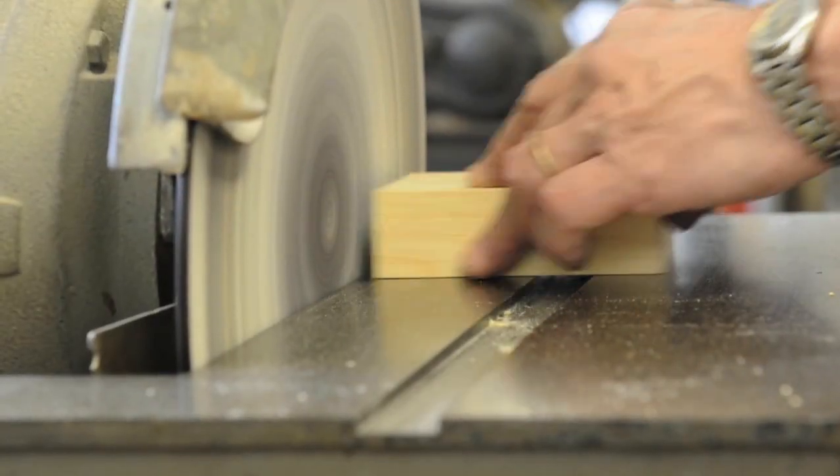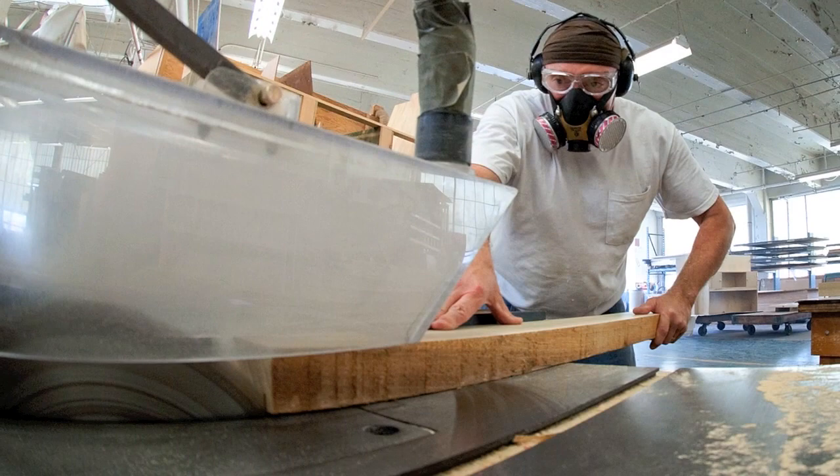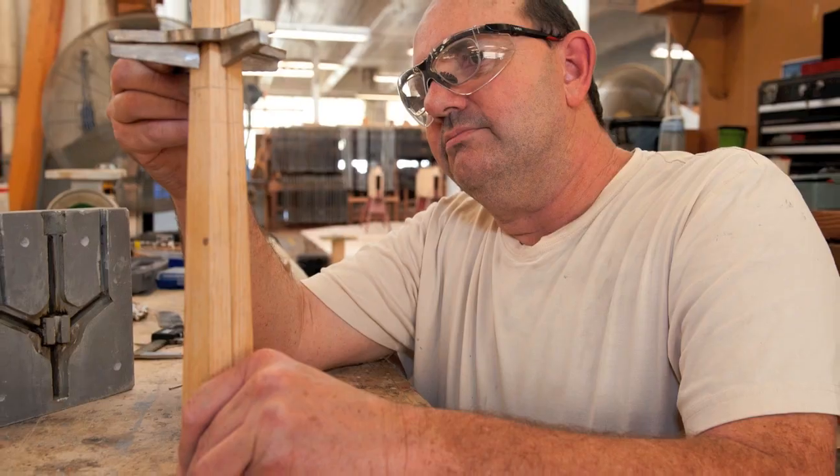Once the design was complete, the process began with developing several patterns that would produce various parts of the trophy. You make a wooden pattern, ram the mold material up around it, pull the pattern out, pour the metal in — something like that.